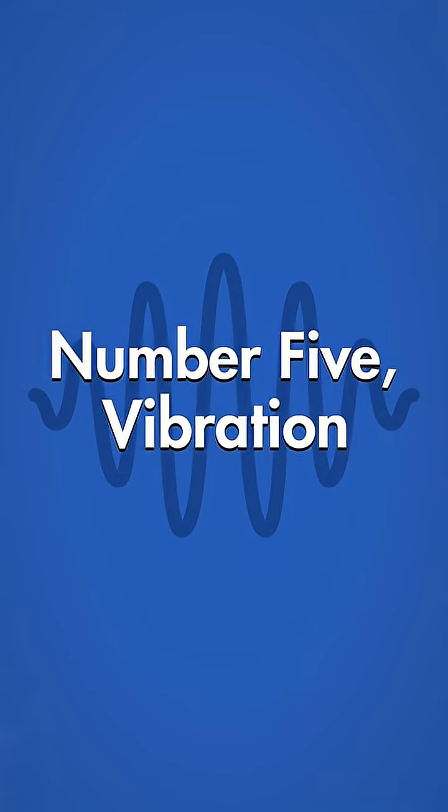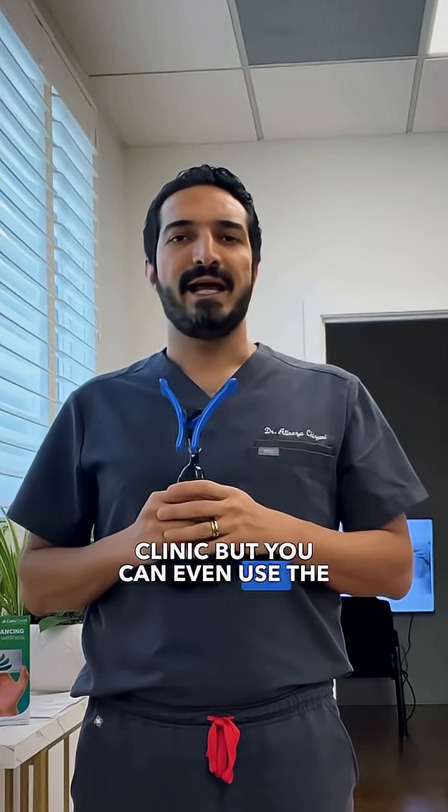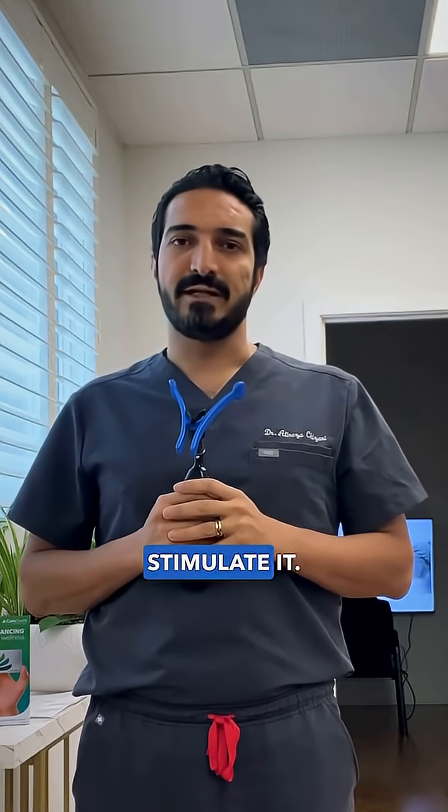Number five: vibration. We use a Resimax device in our clinic, but you can even use the handle of an electronic toothbrush. Apply it gently to the side of your neck where the vagus nerve runs to help stimulate it.